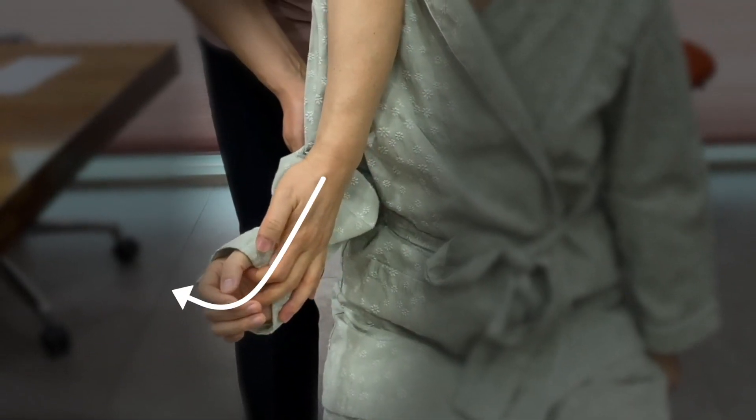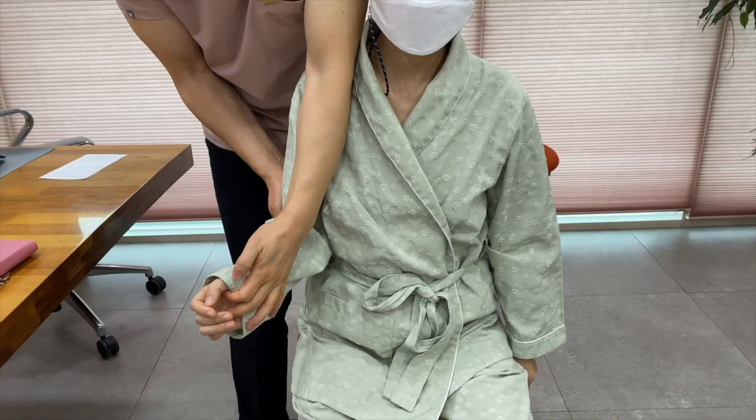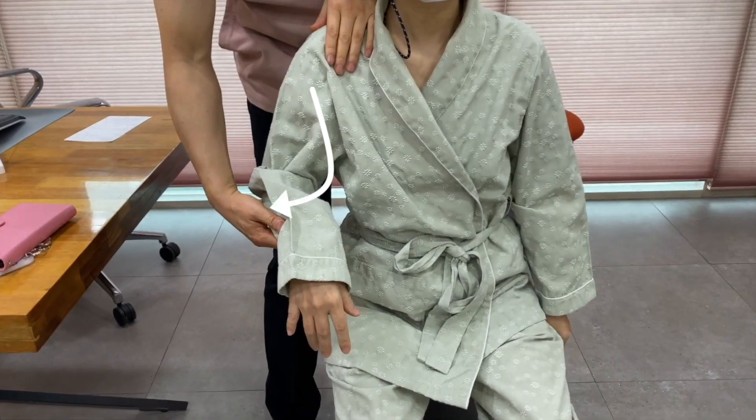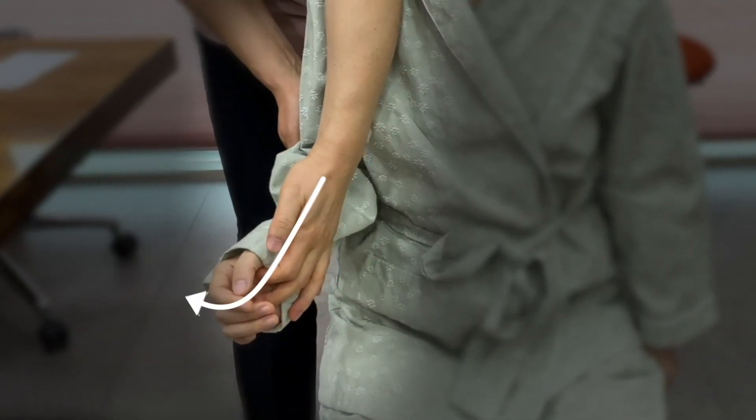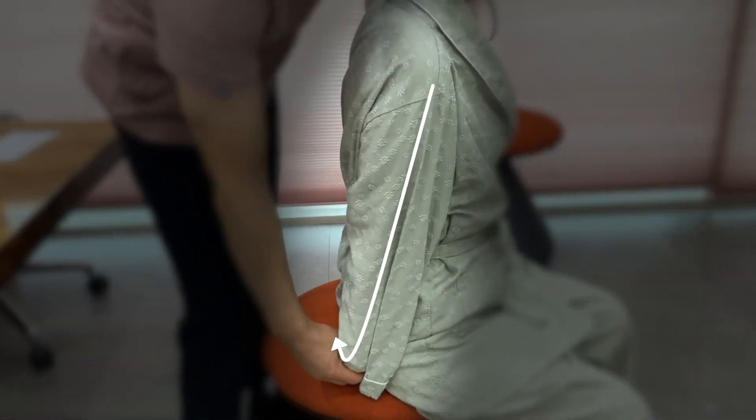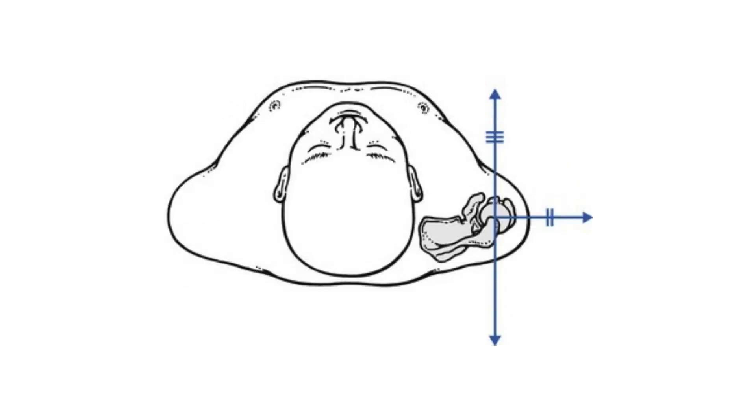Most frozen shoulder patients visit the doctor for their pain and limited range of motion. I measure the passive range of abduction, external rotation, and internal rotation for diagnosis. A capsular limitation of motion is the clue to the clinical diagnosis of adhesive capsulitis.